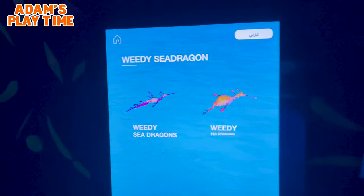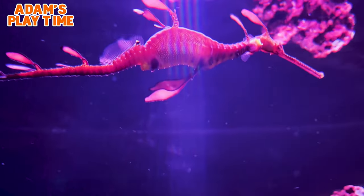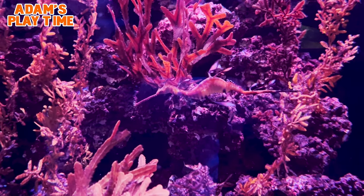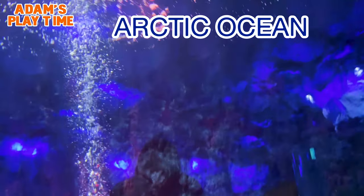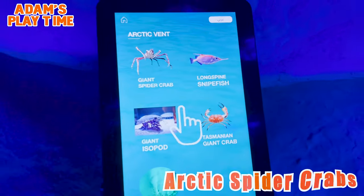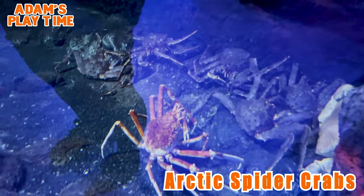Now this is the Weedy Sea Dragon. The Weedy Sea Dragon is a marine fish related to the seahorses. Adult common sea dragons are a reddish color with yellow and purple markings, and they have small leaf-like appendages that resemble kelp fronds. It's an arctic-like spider crab — Spider crabs!